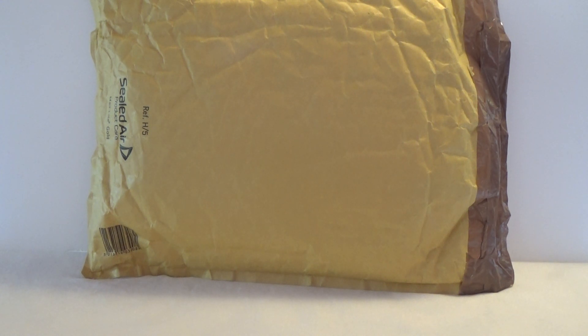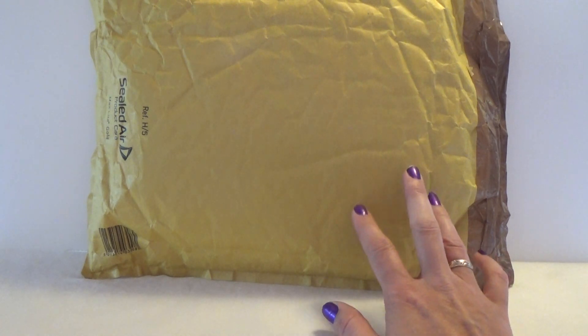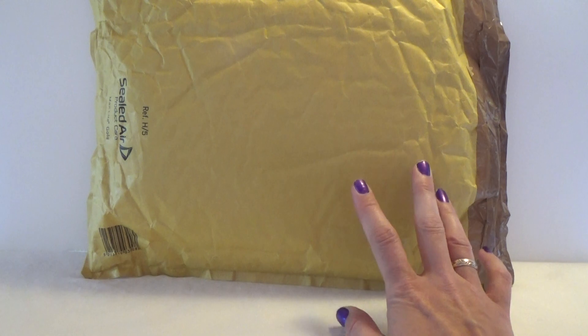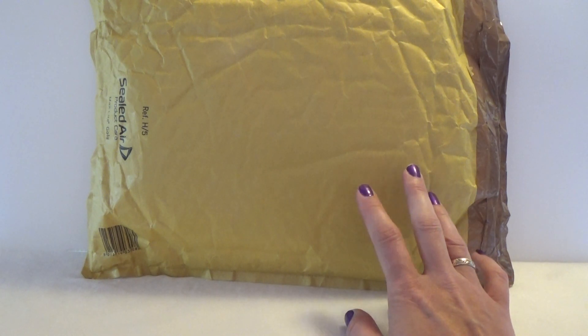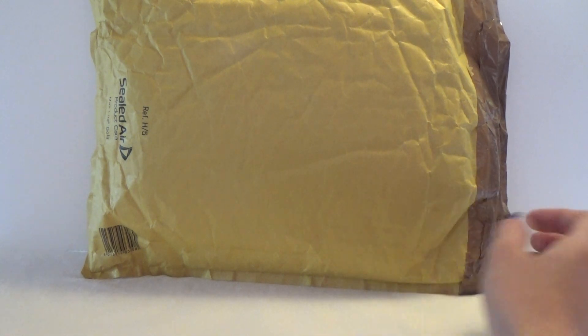Hey, it's Kristina and today I got this surprise package from Nesta Time in Italy. She has a very cool YouTube channel. I will make the link to her channel in the description box below so you can go and check it out, but let's find out what she sent me in this package.